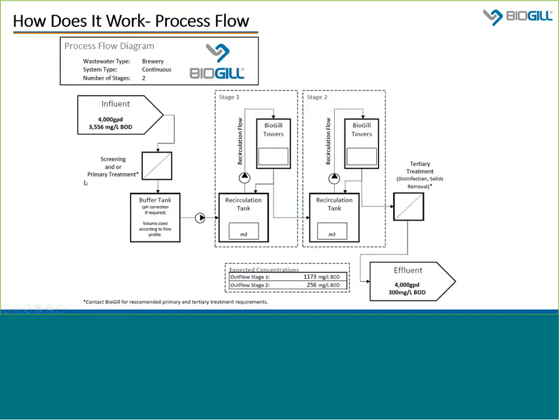We can see how it's put together as a system, not unlike any wastewater treatment system. In this case, it was a projection model we did for a brewery where the daily flow was 4,000 gallons per day at about 3,500 milligrams per liter BOD. Following some screening or primary treatment — in this case a density-based method — it goes into an equalization tank where pH is corrected, then through two stages of BioGIL towers and recirculation tanks, finally discharging through tertiary treatment as required by local authorities. Most of our clients are looking for about 90% reduction in BOD, or sometimes to get below 300 milligrams per liter BOD.